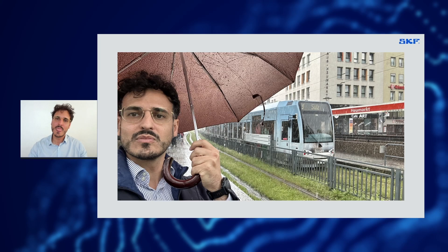Hello, my name is Francesco. I work as product line manager for railway condition monitoring and I'm based in Italy. And this is me, a few weeks ago, while I had a great time riding trains in the rainy Cologne in Germany.